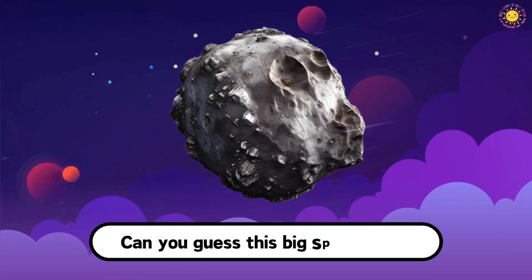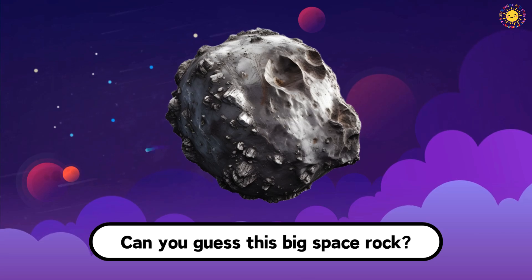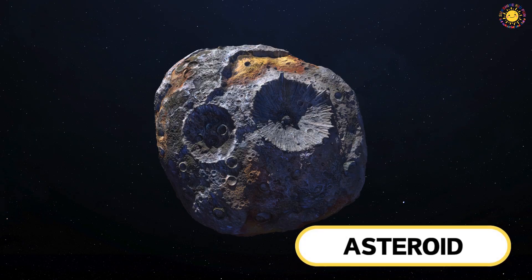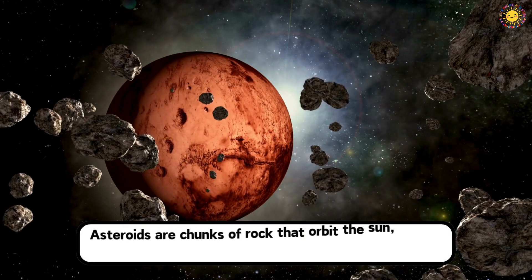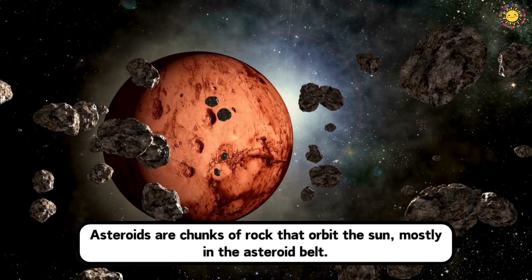Can you guess this big space rock? This is an asteroid. Asteroids are chunks of rock that orbit the Sun, mostly in the asteroid belt.